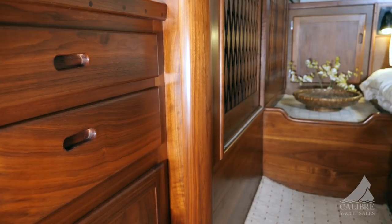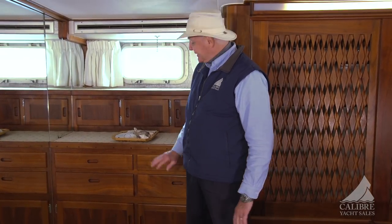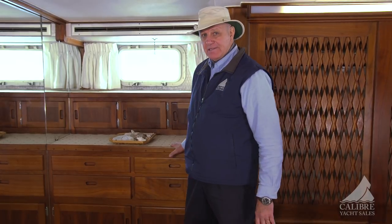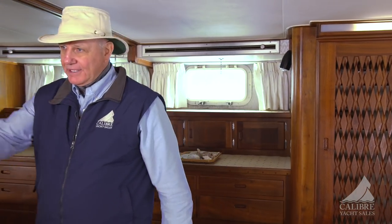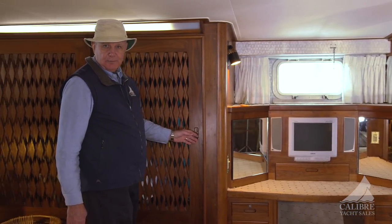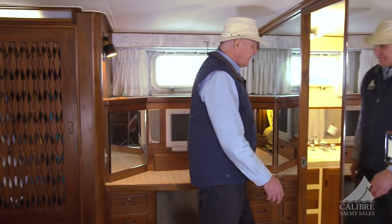Look at the finish — isn't that beautiful? Down here in the master cabin, this is all American black walnut, just beautifully finished. You've got your air conditioning right here, and over here another backlit hang-up locker — more of a closet than a locker. In here, you have your ensuite.